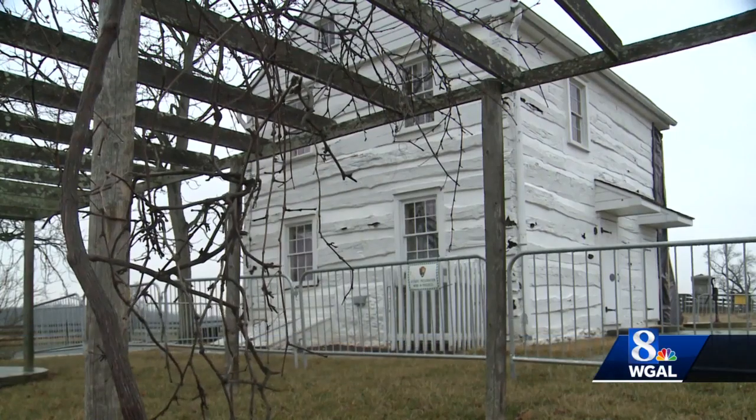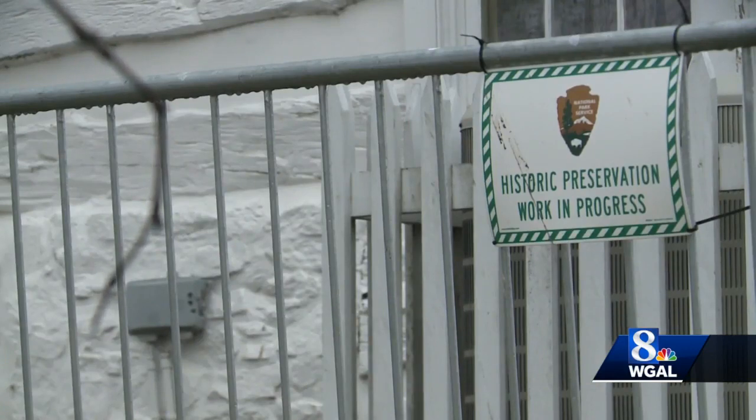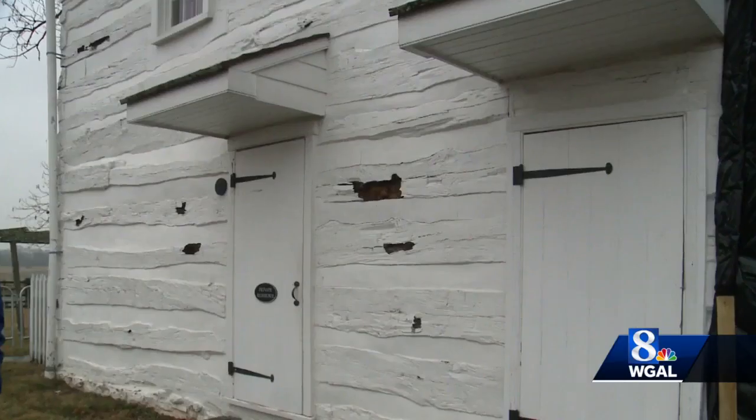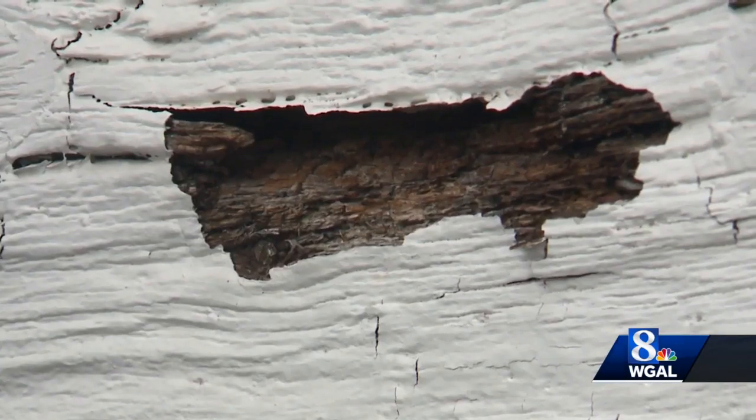Without a repair, the National Park Service says it would have a very grim future. The house started having serious problems after a restoration project a decade ago. The latex paint used on the exterior trapped the moisture inside the house — the house literally couldn't breathe.